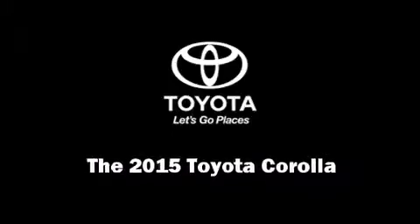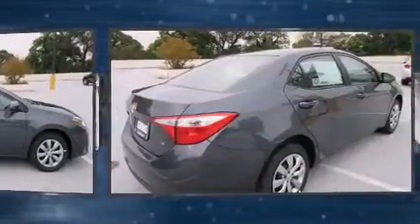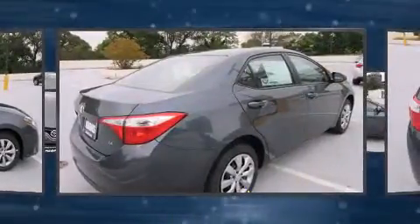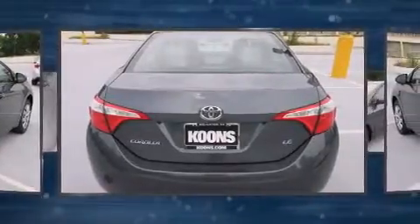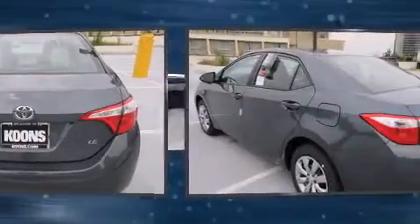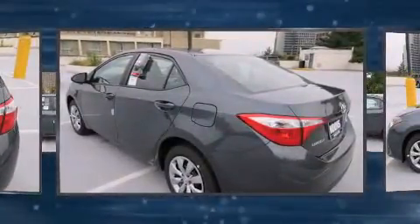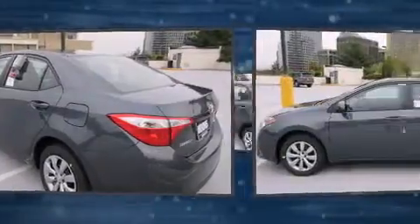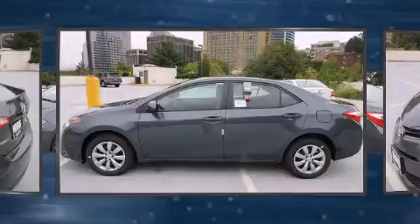Outstanding design defines the 2015 Toyota Corolla. This four-door, five-passenger sedan offers the features and options for which you've been searching. Smooth gear shifts are achieved thanks to the efficient four-cylinder engine, and for added security, Dynamic Stability Control supplements the drivetrain. It distinguishes itself from the competition with features such as delay off headlights.